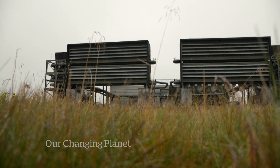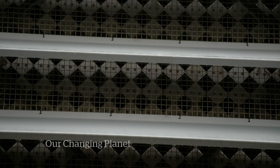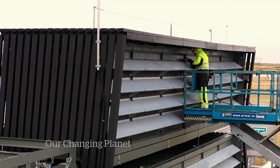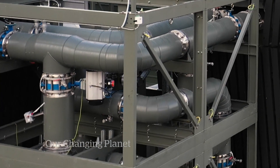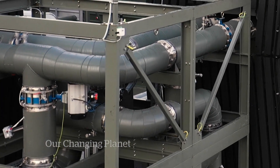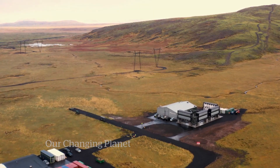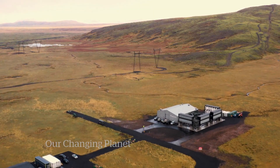If carbon capture is going to help slow the warming of the planet, the curve ahead is steep. Rather than removing thousands of tonnes of carbon a year, the goal needs to be many millions of tonnes with much bigger plants. But in Iceland, this may be the beginning. Chris Brown, CBC News, near Reykjavik, Iceland.